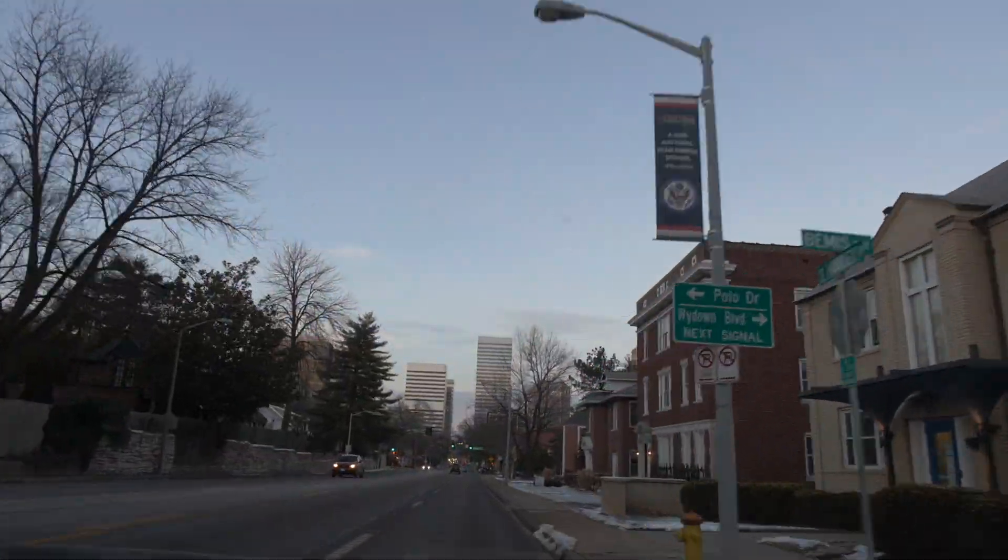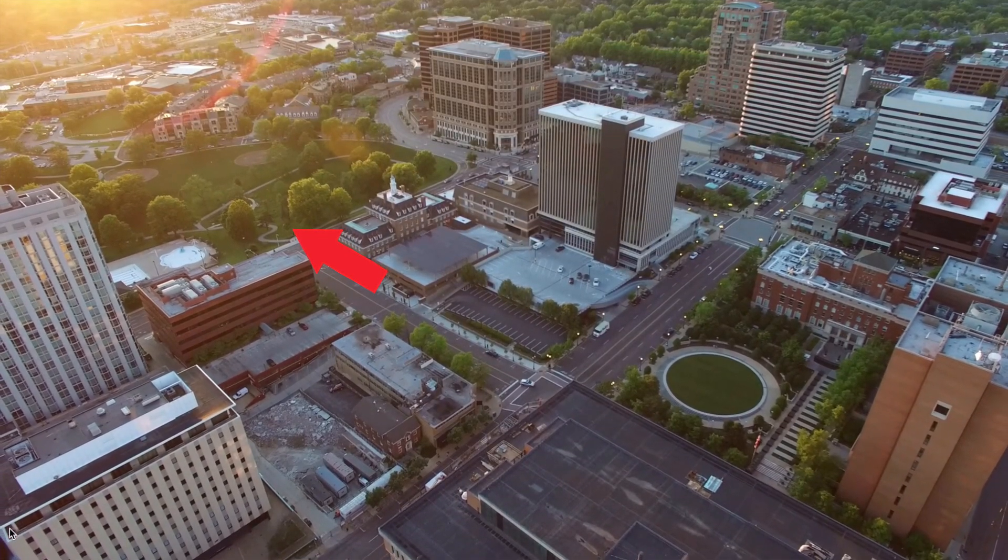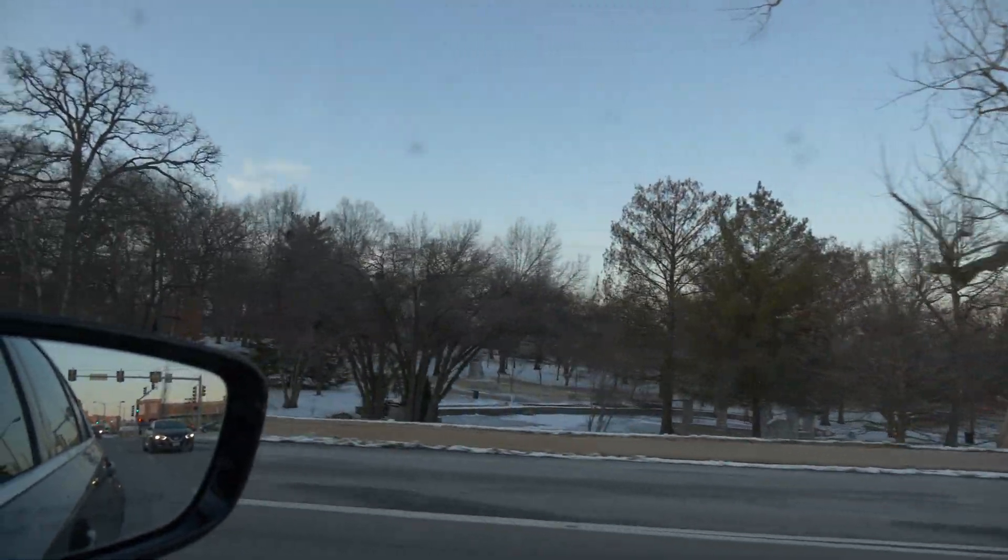University City is bigger both geographically and in population — over twice the population of Clayton. University City feels more spread out, with more single-family homes and more green space, whereas Clayton is more densely populated and urban. For parks, Clayton has Shaw Park and Oak Knoll Park. University City has a lot more options: Heeman Park with the Centennial Commons and a community pool, Ruth Park Golf Course, Lewis Park on Delmar, and the University City dog park.